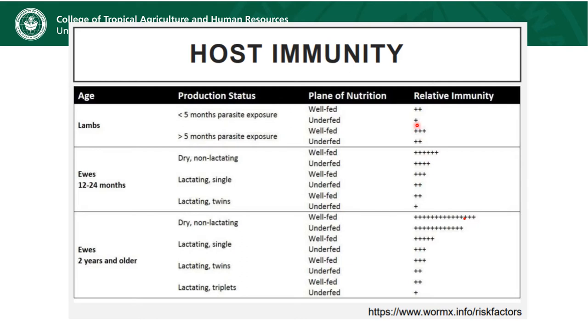If you have a relative immunity of one plus, that means that you are very, very susceptible to becoming ill with parasites. Whereas if you have lots of pluses, that means that your relative immunity can be predicted to be pretty strong. Let's focus on who the extremes are — the animals that we can predict have pretty good relative immunity.